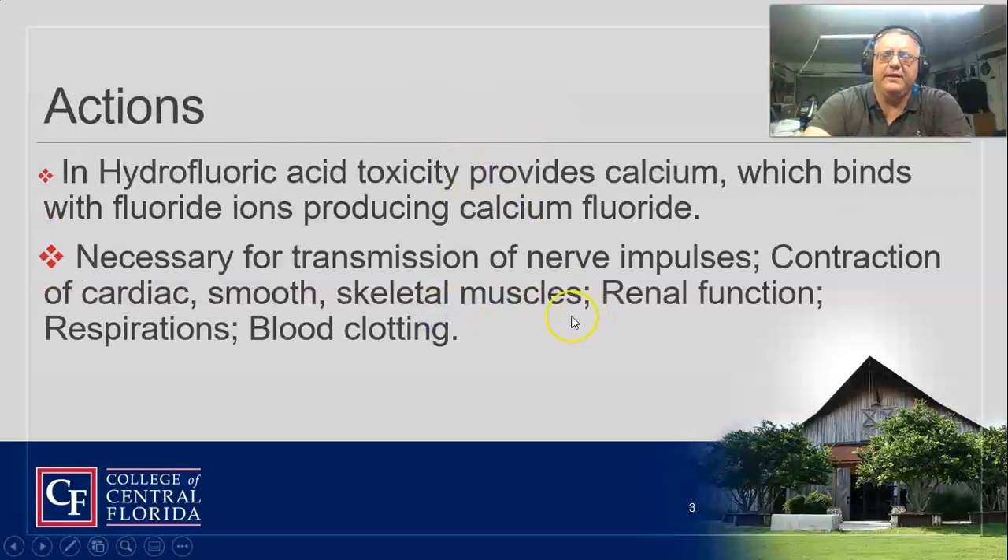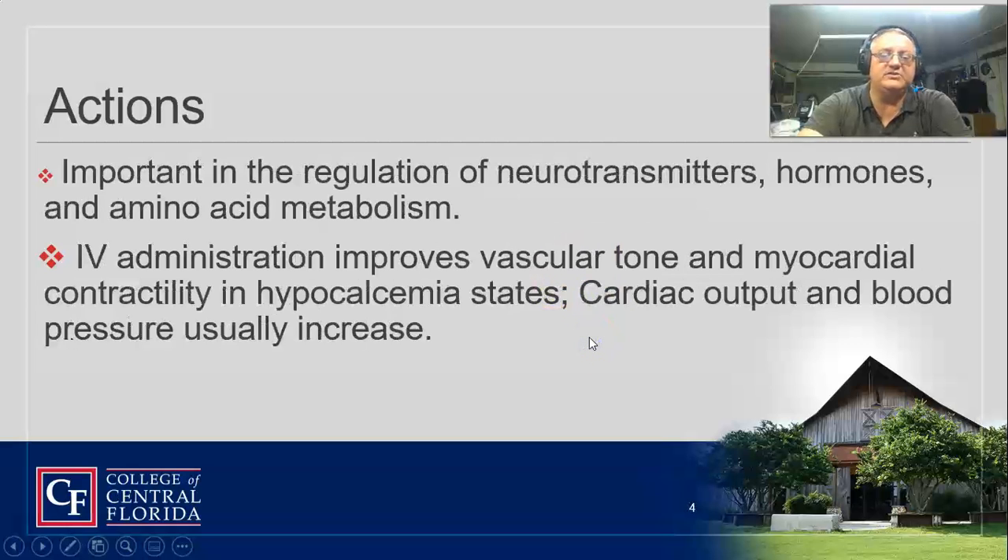It is an essential element. What we use it for is hydrofluoric acid toxicity or products that contain calcium fluoride. It's necessary for the transmission of nerve impulses, so we use it there as well. The other thing we use it for is if a patient has overdosed on magnesium sulfate — if we've given them mag sulfate, this is our counter agent for it.